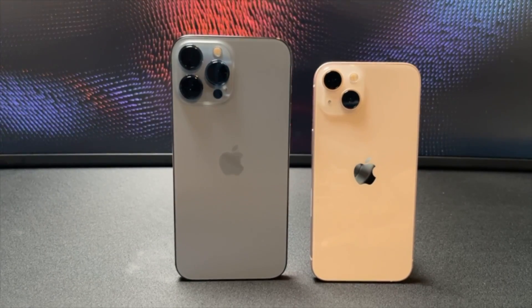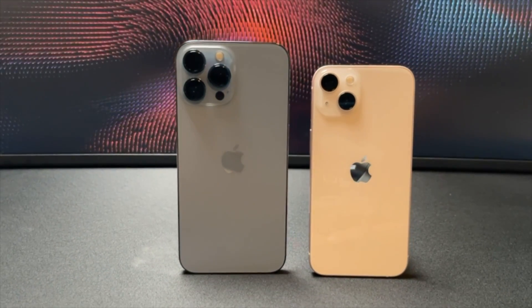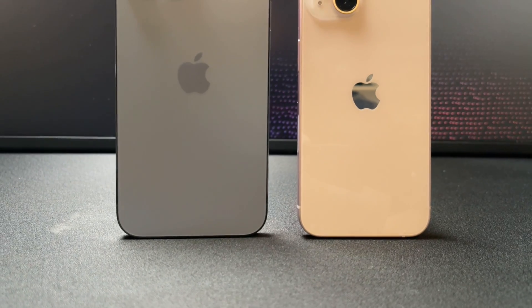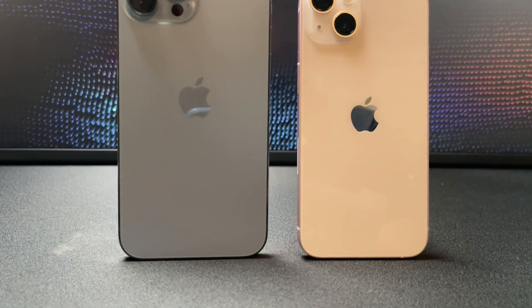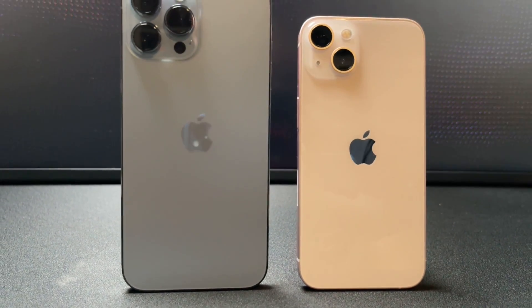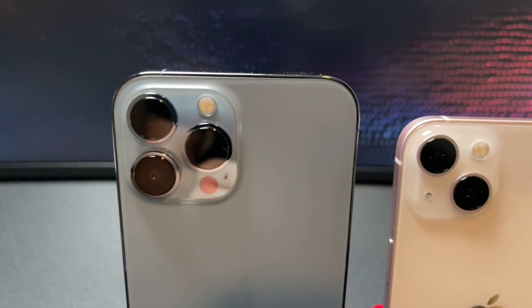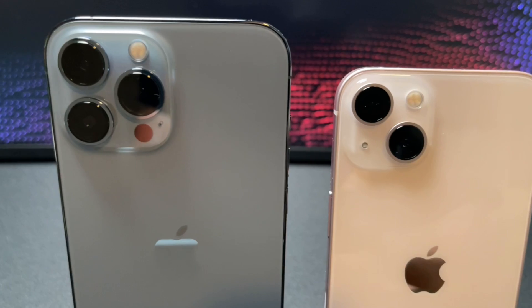The iPhone 13 and 13 Pro are Apple's latest smartphones, and they are some of the best devices on the market today. But you may be wondering, what are some cool accessories that could make this phone even better? In this video, we'll take a look at some of the best accessories to pair with your new iPhone 13.